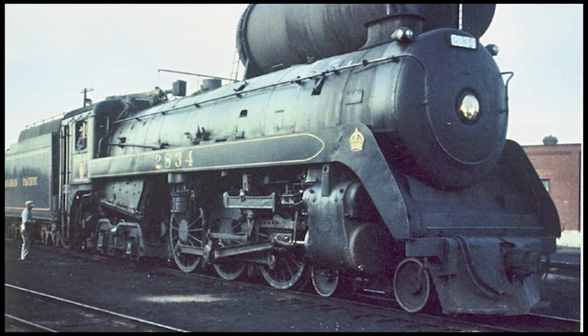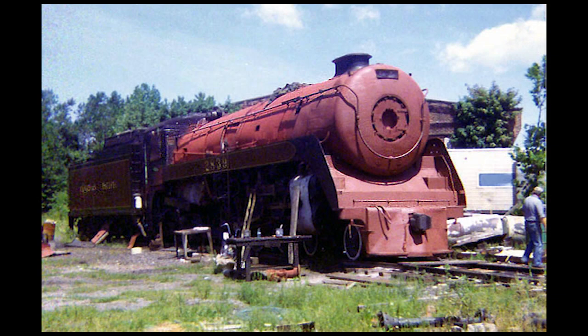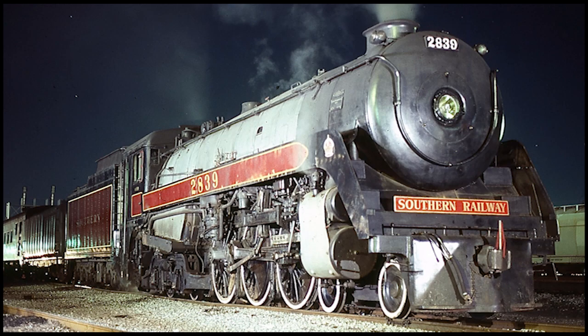All but four of these engines would be scrapped, and two out of four even got the chance to operate in excursion service. When retired from regular service in 1959, Number 2839 was originally intended to be sent to a museum in eastern Canada. However, it ended up being sold to a group of new owners in Pennsylvania. Following a lengthy restoration, the 2839 was returned to steam in its original Canadian Pacific appearance — except it was given Southern Railway lettering instead.